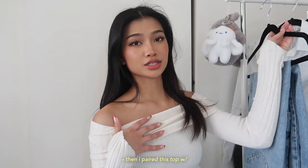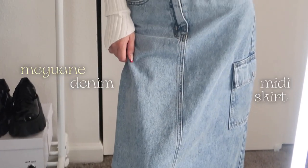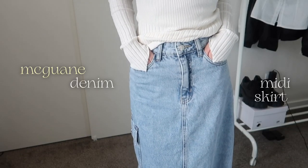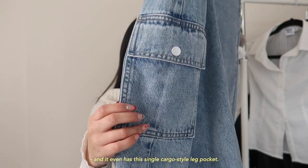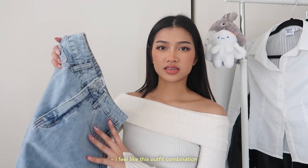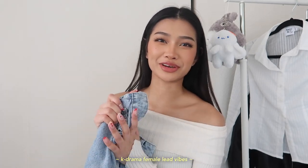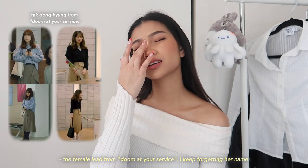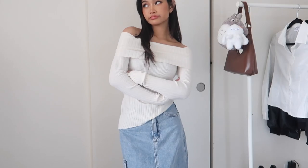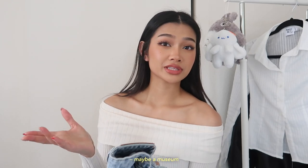I paired this top with the McGwain Denim Mini Skirt. It has belt loops at the waist and even a single cargo-style leg pocket. This outfit combination is giving me very much K-drama female lead vibes — especially the female lead from Doom at Your Service. I think this outfit would look really cute for a café date, coffee shop date, study date, or maybe a museum.